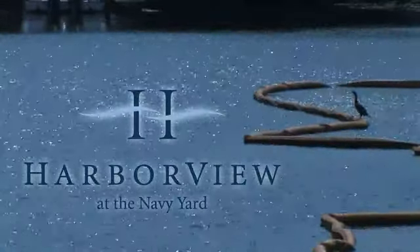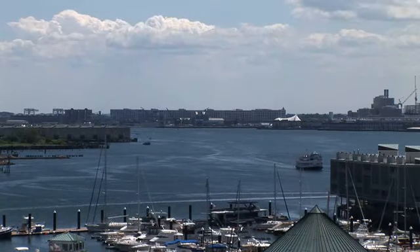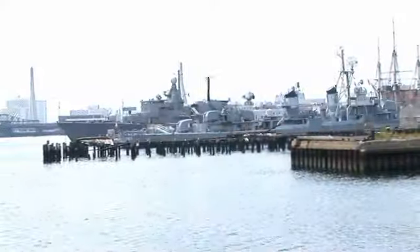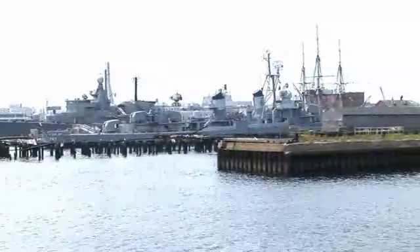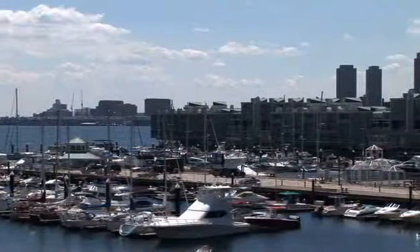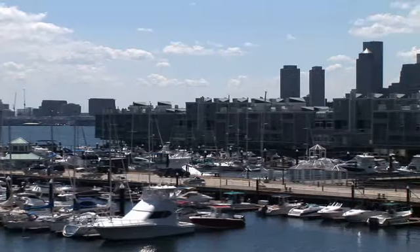Harborview at the Navy Yard is a brand new condominium building offering the latest in waterfront living. Located at 251st Avenue at the north end of the historic Charlestown Navy Yard, Harborview is close to downtown but offers its residents a private retreat with great amenities and spectacular views.